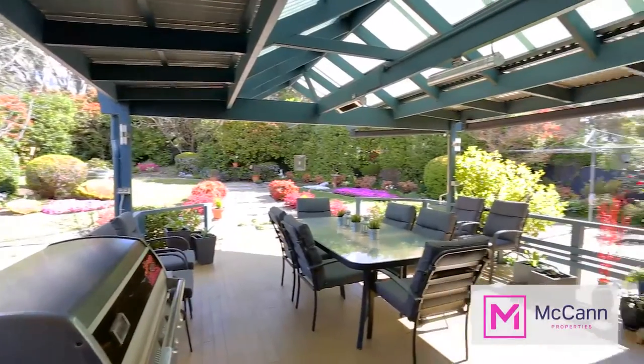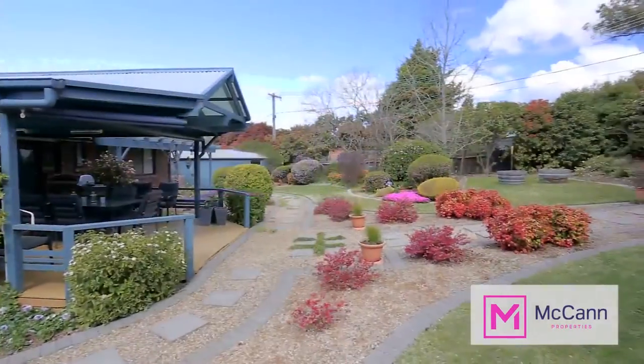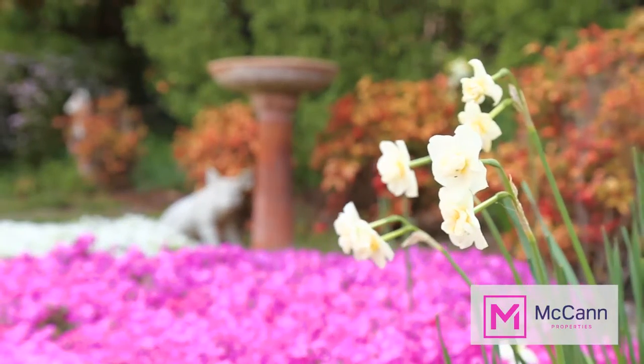Outside, we have an amazing deck straight off the family room, which is ideal when entertaining friends and family, and the yard is beautifully presented and is a great place for the kids to play, while you can simply watch from the kitchen window.